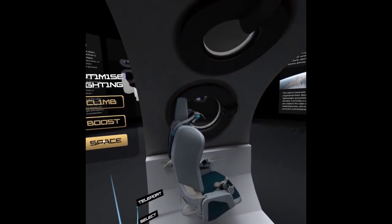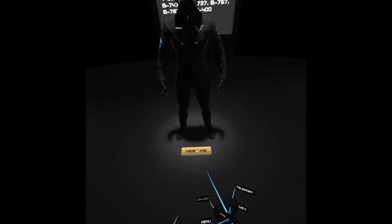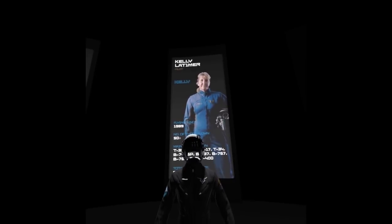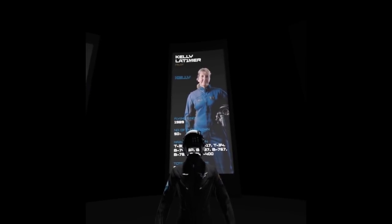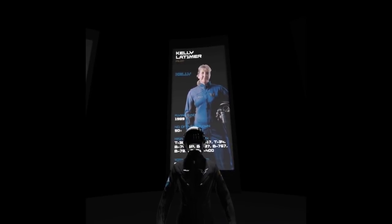And if you click on the right buttons, you can hear from Spaceship 2's pilots. My name is Kelly Latimer and I'm a Virgin Galactic pilot. The fact that our whole mission and goal is to take people to space that want to go is what excites me the most about what we're doing.